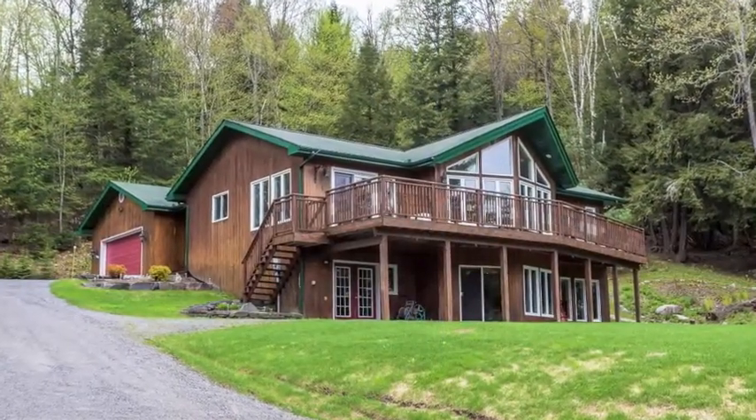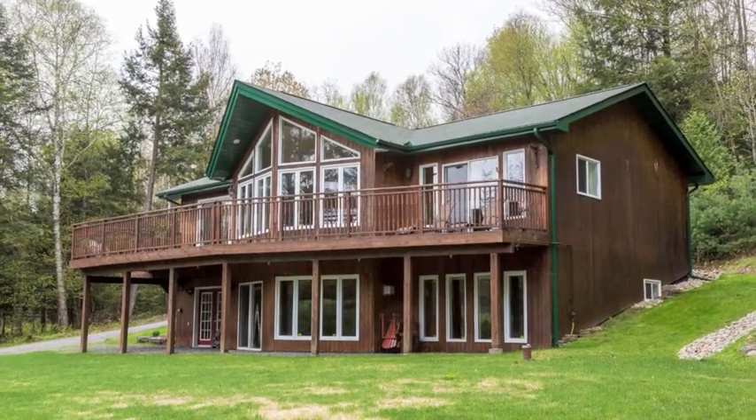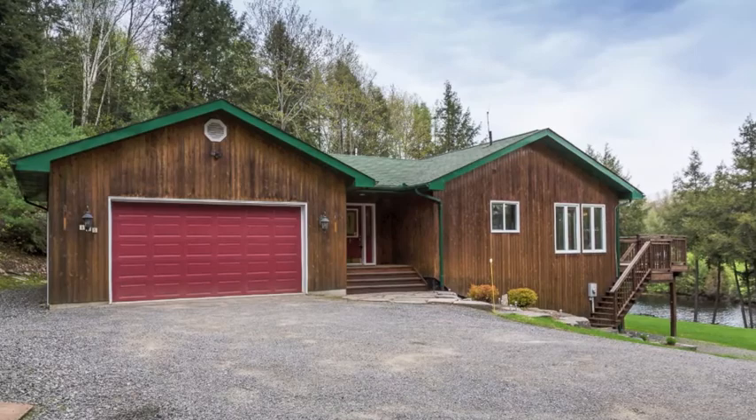This gorgeous Muskoka home or cottage offers a peaceful waterfront setting, miles of boating, and is close to beautiful downtown Huntsville, Ontario. It shines with pride of ownership both inside and out.